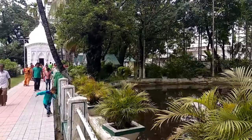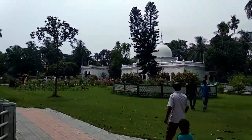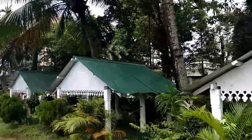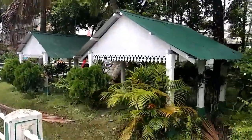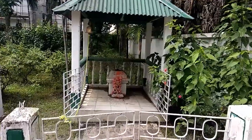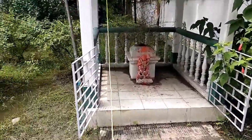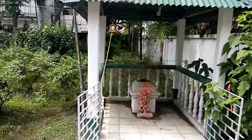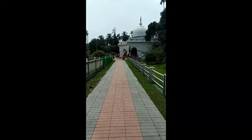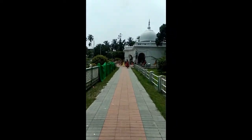There are some small temples here, and we are now at the Bajrangbali temple. You can see how it looks, and let's go into the temple.